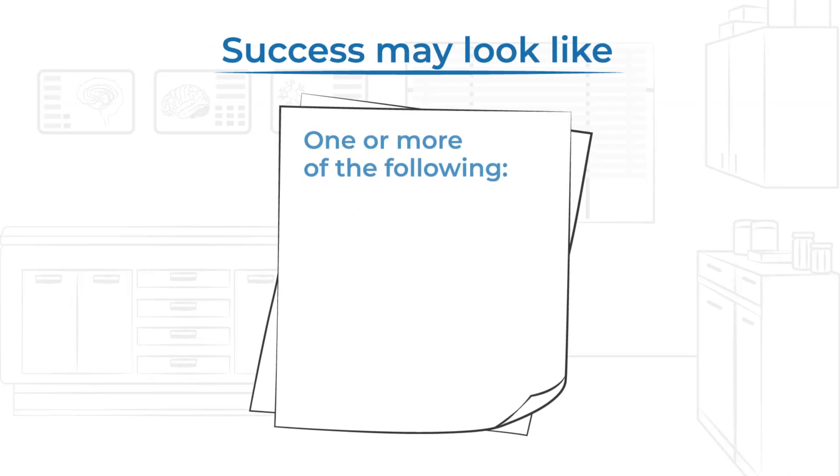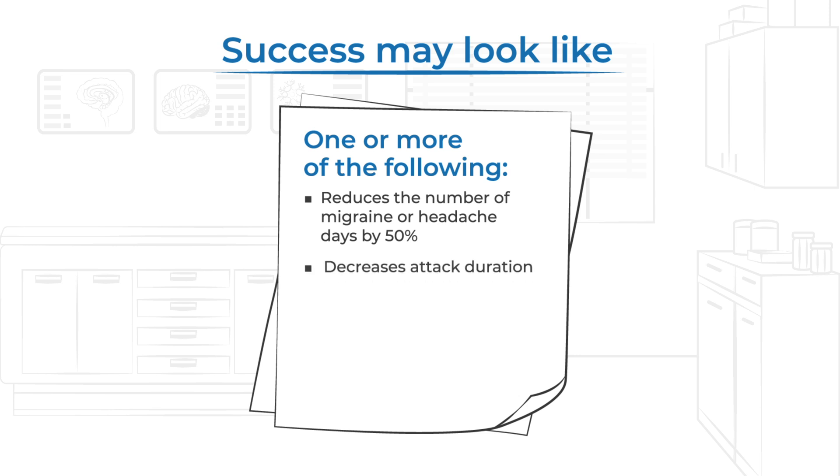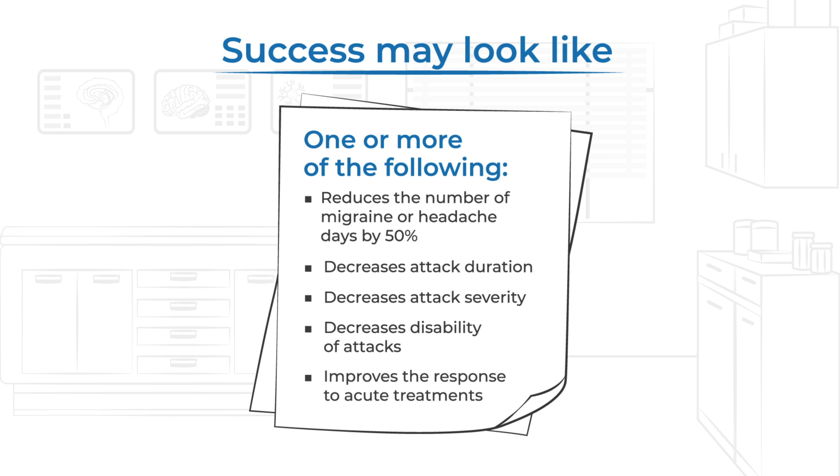These CGRP blockers are usually considered successful if they reduce migraine or headache days by 50%, decrease the duration, severity, or disability of attacks, or improve the response to acute treatments.